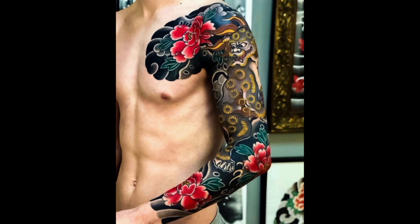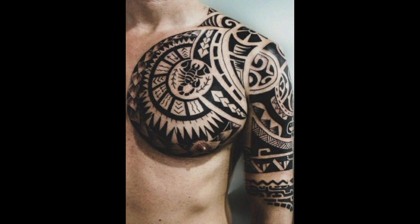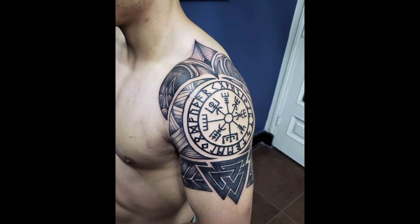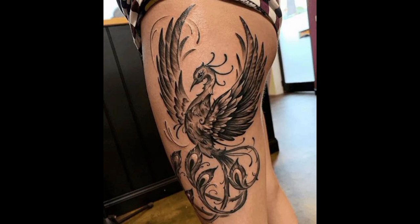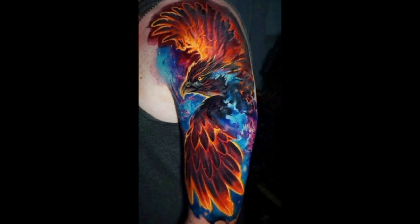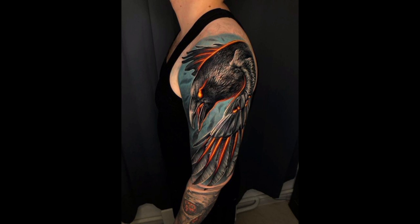Realism tattoos on the shoulder aim to replicate real life objects and scenes with incredible detail. Portraits of loved ones, animals, or intricate objects can be depicted with shading techniques that create a three-dimensional effect, making the tattoo almost appear like a photograph.